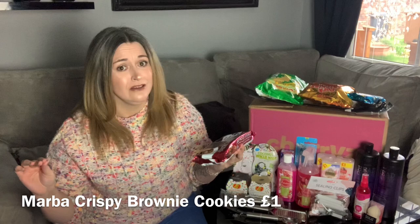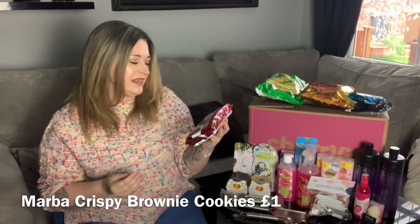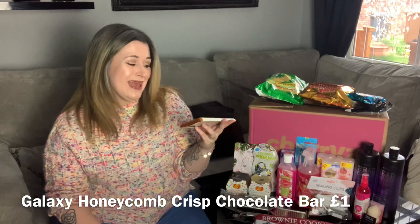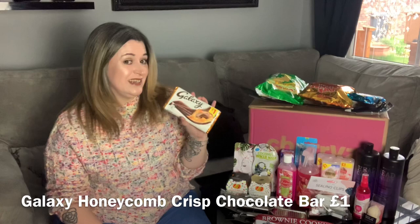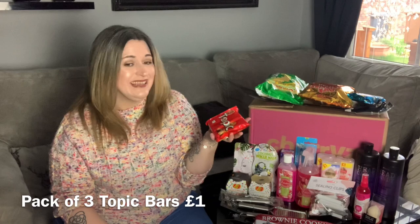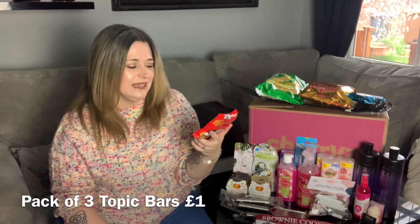These cookies caught my eye — I absolutely had to get them. They're brownie cookies by the brand Marlbra — it says fabulous American-style recipe, crispy chocolate cookies, brownie style. My mouth is watering. I also got a Galaxy honeycomb crisp bar because I love honeycomb and I love Galaxy chocolate. And then one of my all-time favorite chocolate bars — a Topic bar. You get three in the pack — hazelnuts, caramel, all the yumminess. Yum.